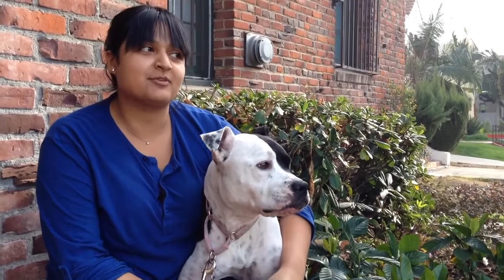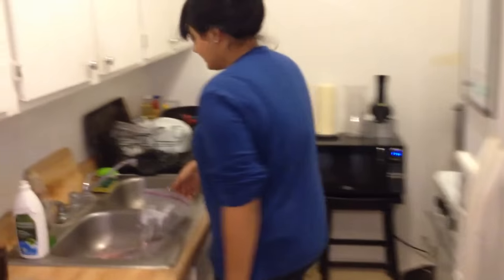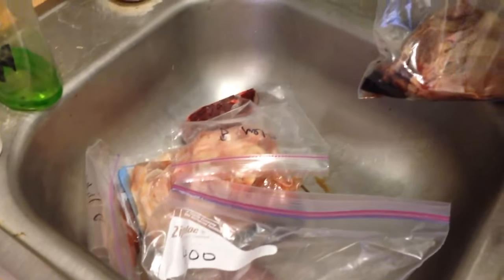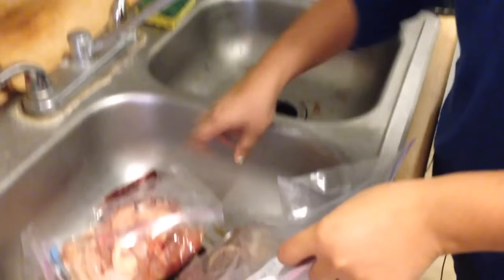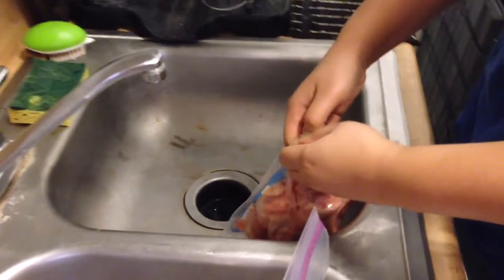Prep for Pepper's food is not as bad as it was when I first started. Now I've come up with a system. Every night I take some meat — whatever she's going to eat — put it in the sink and let it defrost. I have my own little system of weight labeling: B for beef, for example.